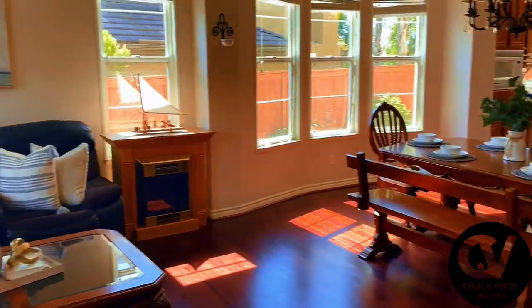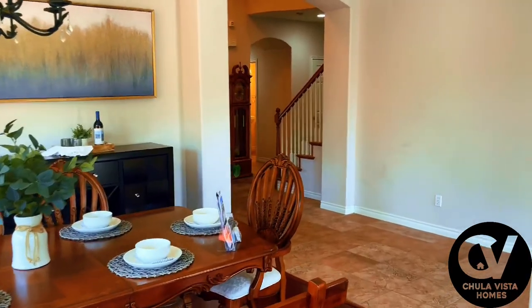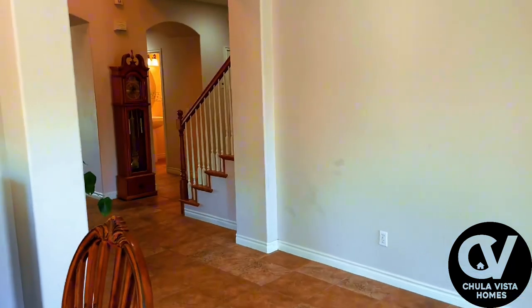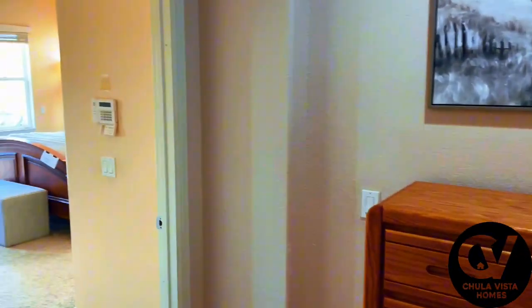As you step inside, you're greeted by bright open spaces that immediately make you feel at home. The main floor features spacious living and dining areas, perfect for family gatherings and entertaining.